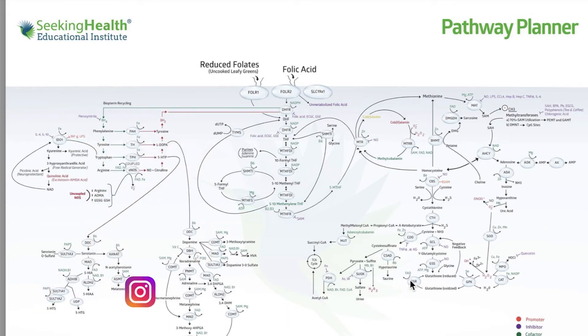Glutathione is extremely important — without it, we can't actually live. It is the body's major antioxidant and it sequesters all the free radicals that occur with inflammation. If you have chronic inflammation due to chronic gut issues such as SIBO, oxalates, mold toxicity, heavy metal toxicity, or inflammatory conditions like endometriosis, this will really increase your need for glutathione. To make glutathione, your body converts homocysteine into cysteine using two enzymes — the CBS enzyme and the CTH enzyme — both of which are vitamin B6 dependent.